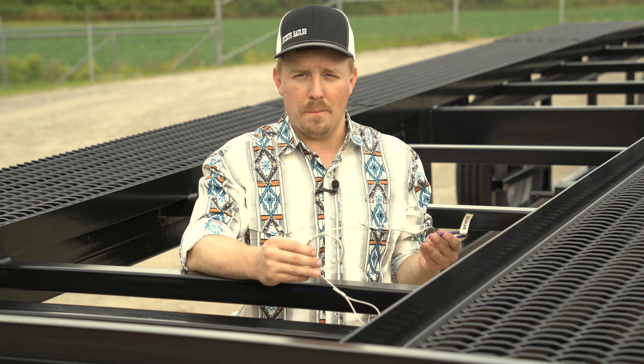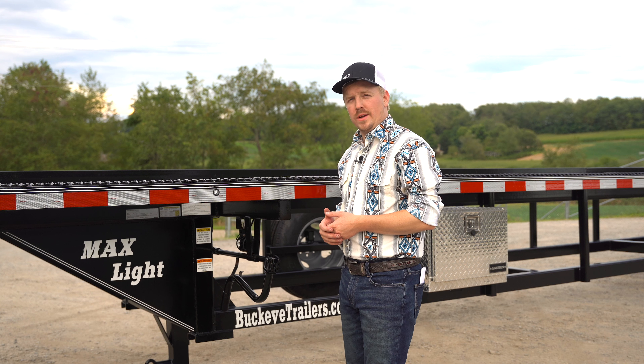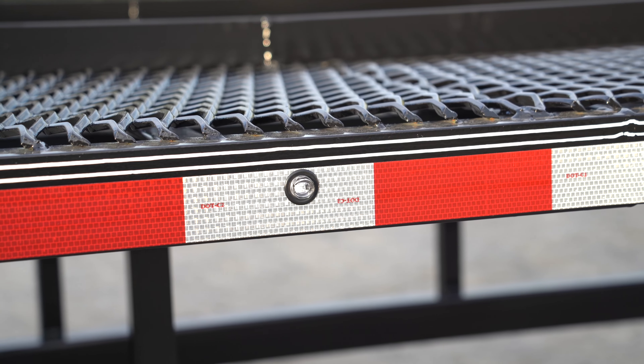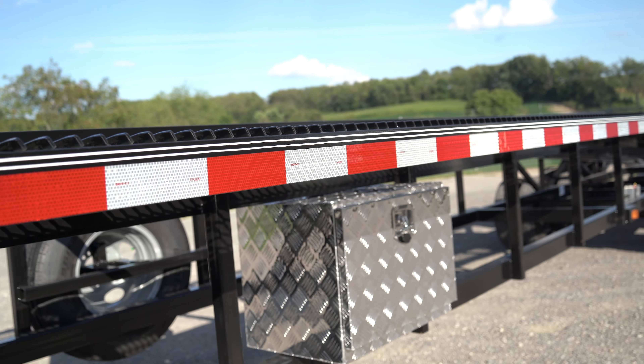A DOT-required emergency breakaway system is standard on every Buckeye trailer. One option to consider when ordering is additional bullet lights — we can put as many as needed; this trailer has them every six feet. We take your safety seriously, and on every Buckeye trailer you'll notice we put solid DOT tape from front to back of the entire trailer.